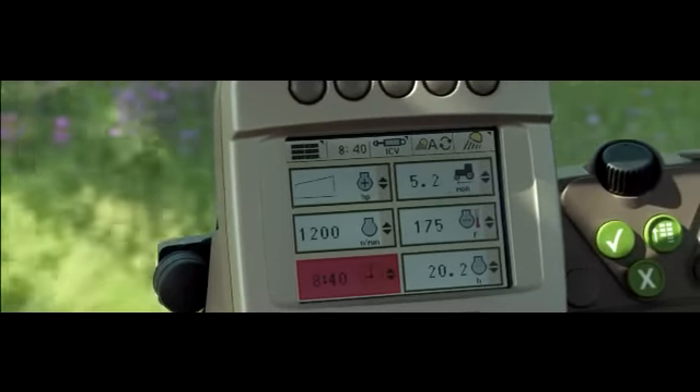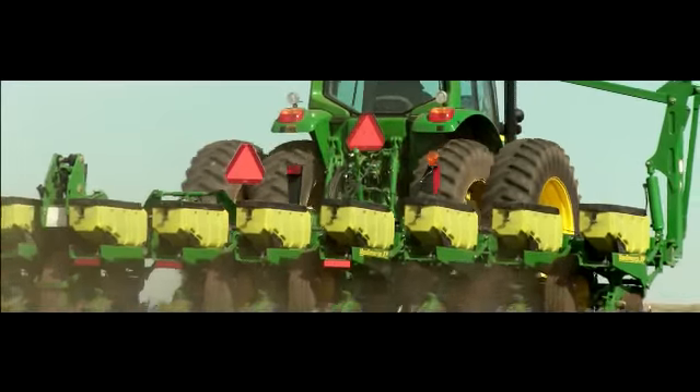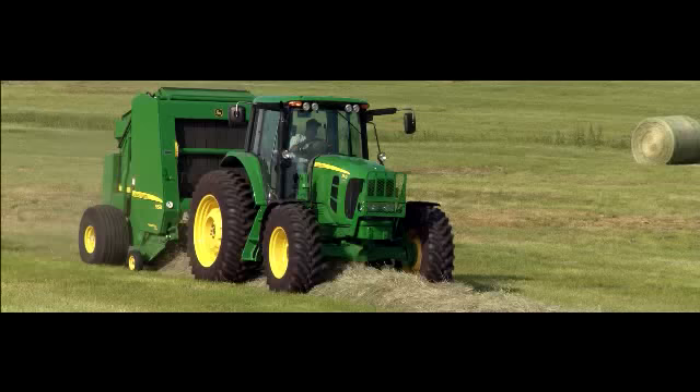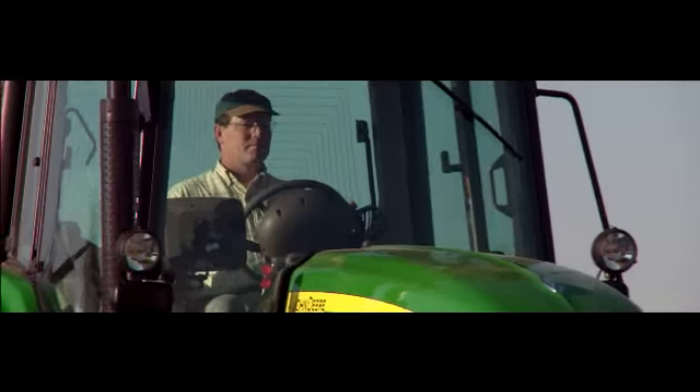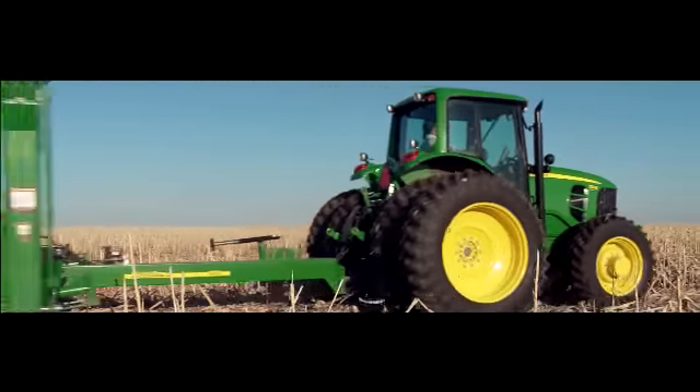Intelligent Power Management is now standard equipment. IPM delivers power when you need it, automatically, to the ground or the PTO. Easy, efficient — like just about everything on the 7530 Premium Series.